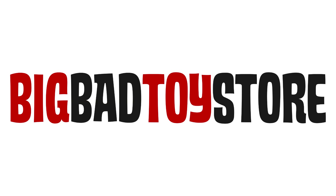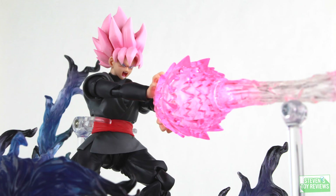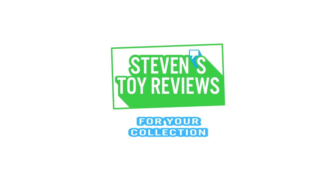Get your Godzilla figures at Big Bad Toy Store — the link is in the description. Pokemon, Kaiju, Dragon Ball, and more. It's Steven's Toy Reviews.